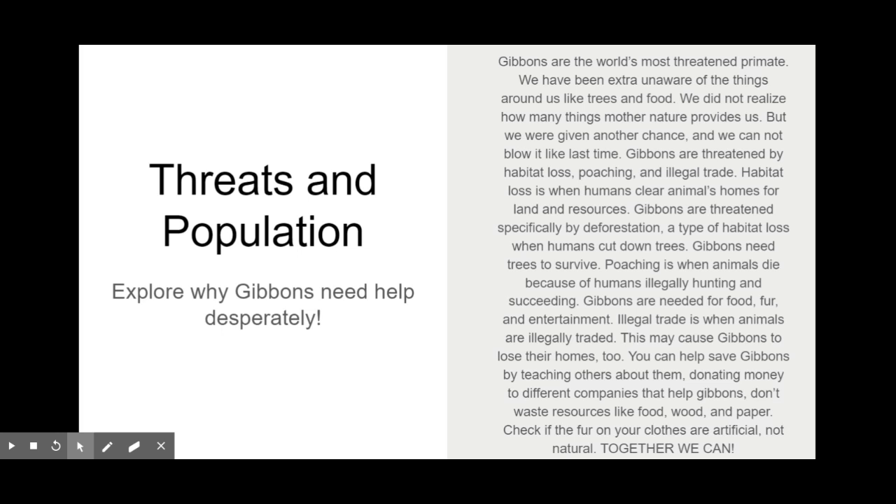You can help save gibbons by teaching others about them, donating money to organizations that help gibbons, and not wasting resources like food, wood, and paper. Sharing this video with friends and family will also help. Check that the fur on your clothes is artificial and not natural, because we don't want to wear real fur. Together, we can save them.